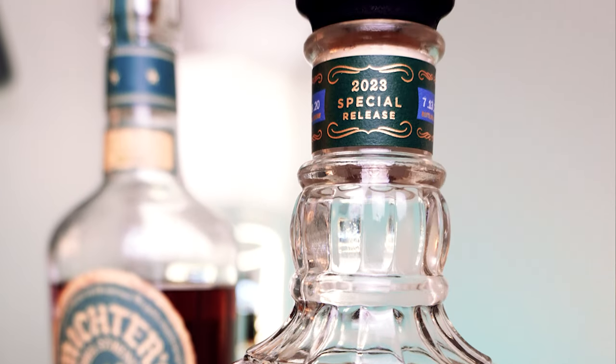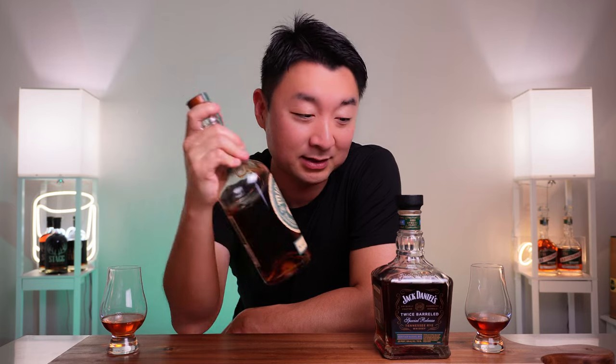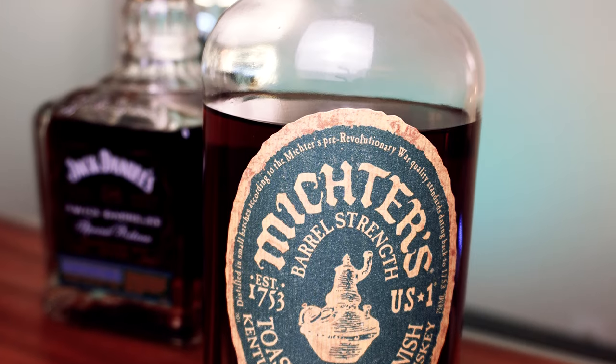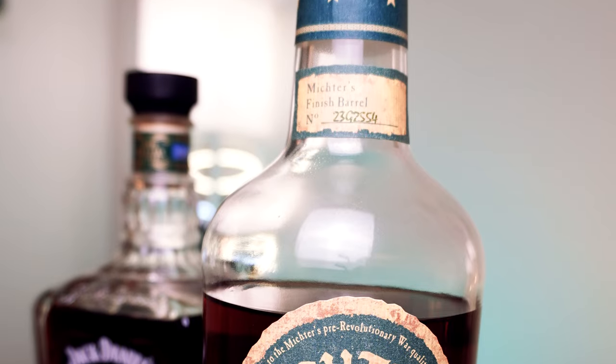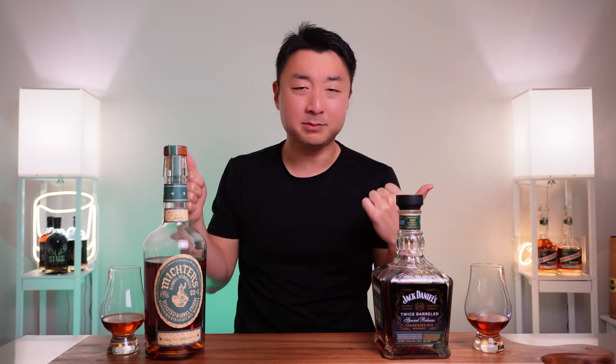I got this bottle for around $70-80 — not cheap but not over $100. To my right I have the Michter's Toasted Barrel Finish Barrel Strength Rye Whiskey, coming in at 109.6 proof, 54.8% alcohol. It's more expensive — around $120-130, though on the secondary it goes for $200-300. I poured the whiskies about 20 minutes ago so they should be aired out. Let's give them a nose and get going.